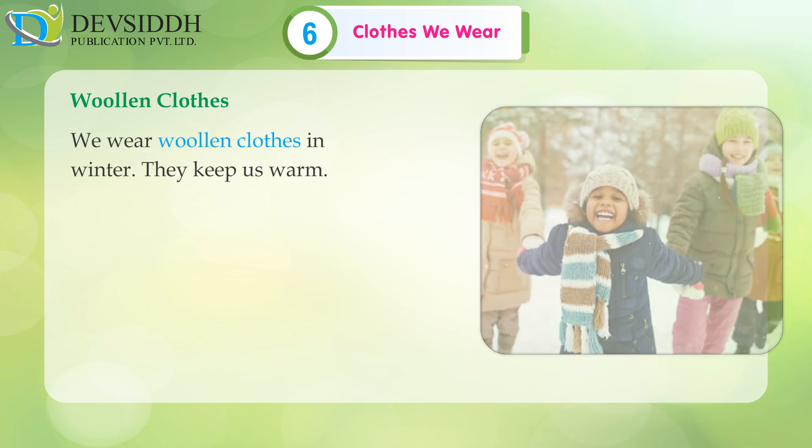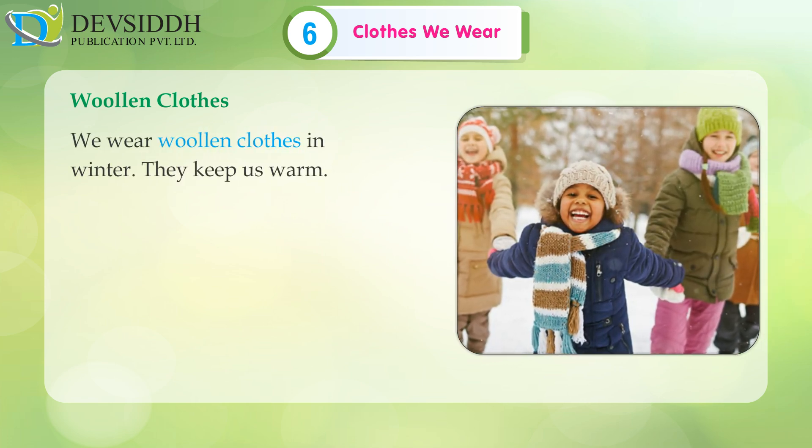Woollen clothes: We wear woollen clothes in winter. They keep us warm.